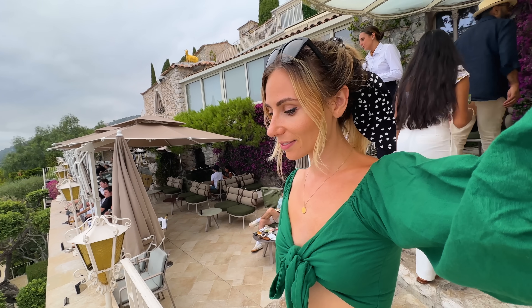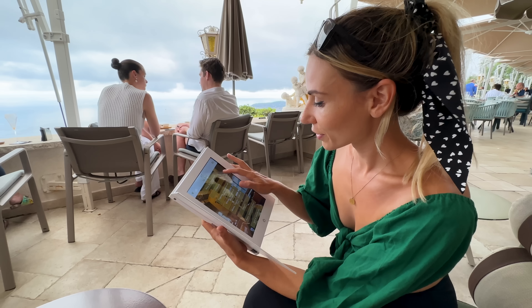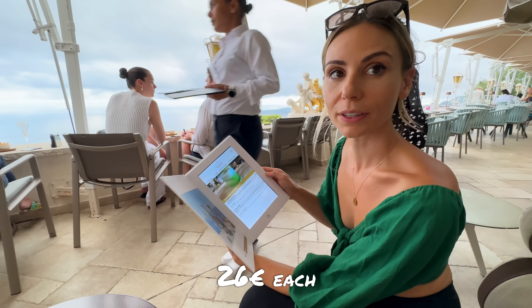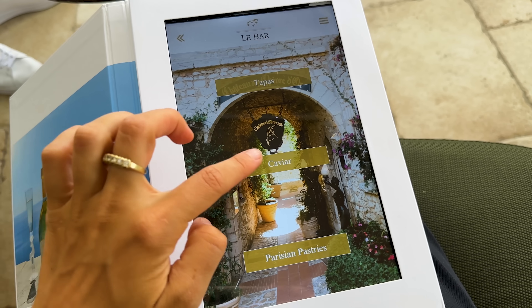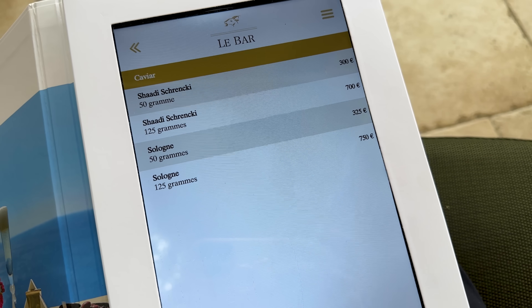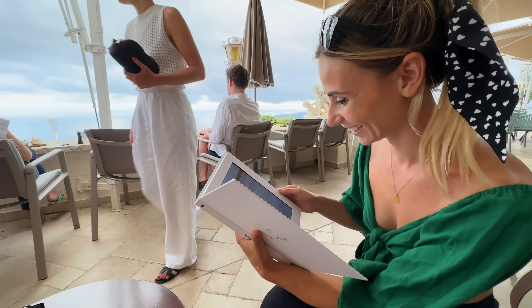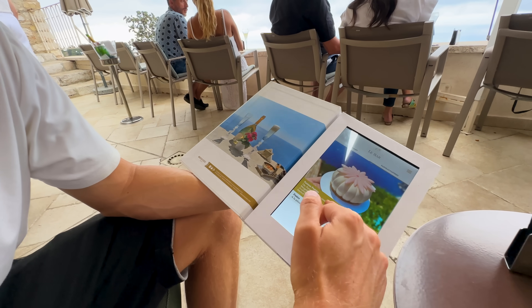When we were seated we were handed menus on fancy iPads, and when we saw the prices we had to double-take — we literally looked at each other. It was way too late to leave so we just surrendered. Signature cocktails were 26 euros each, which is about 40 Australian dollars. And if you'd like, let's go to the caviar section — should you like 50 grams? This is unreal — it's so beautiful. I think we need to get one of those.